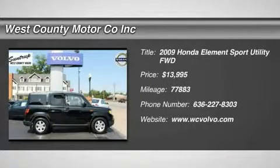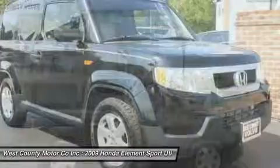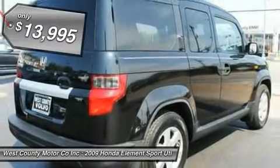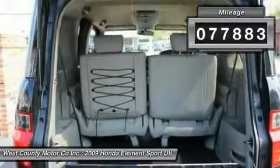Our '09 Honda Element EX is one of the most functional and adaptable vehicles on the road today. Thanks to a large cargo area and seats that not only fold flat but also fold up and out of the way in the rear, drivers can haul just about anything within reason, including all sorts of sports and adventuring gear.